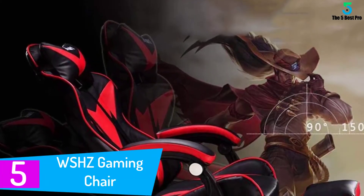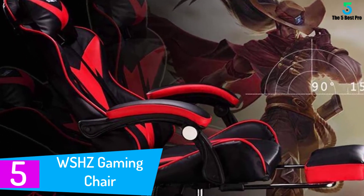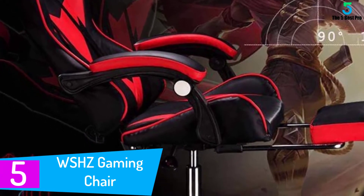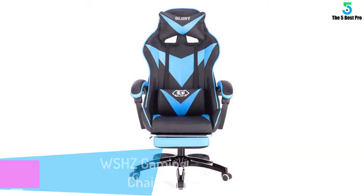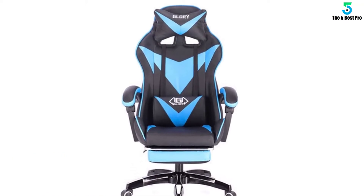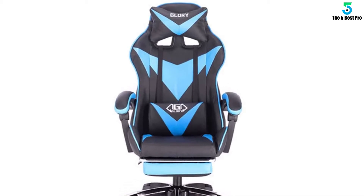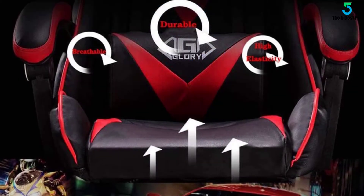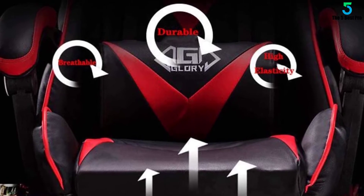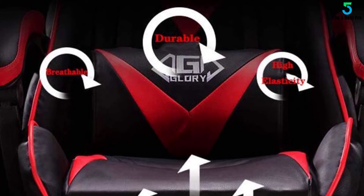Starting at number 5: the WSHZ Gaming Chair. WSHZ is dedicated to making the best gaming chair for pro gamers. Choose them and improve your gaming experience. Dimensions: 70cm L by 72cm W by 125–133cm H; sitting area dimensions 52cm by 48cm W; maximum weight capacity 300 pounds. Strong metal frame designed to help promote a comfortable seated position, keeping you comfy after long hours of gaming or work.